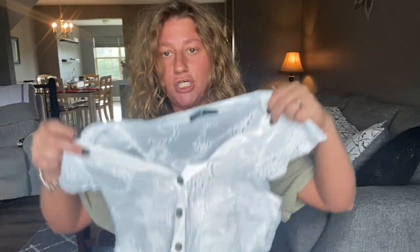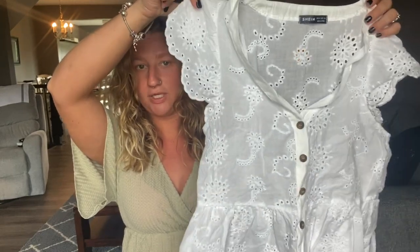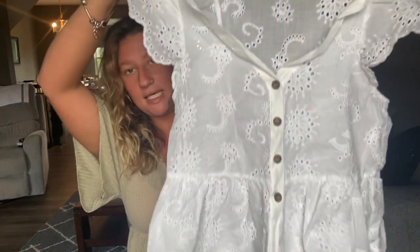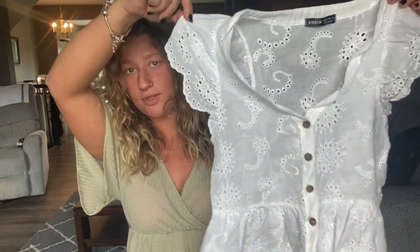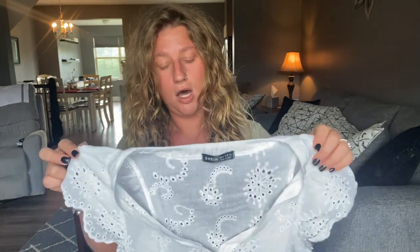The final shirt I have is this white shirt. It is super cute and I really love it, but you would obviously have to wear a cami under it because it does have holes in it. That's not the end of the world because I like camis under shirts like this — it would look super cute with like a blue or black tank top under it, or even just a white cami.